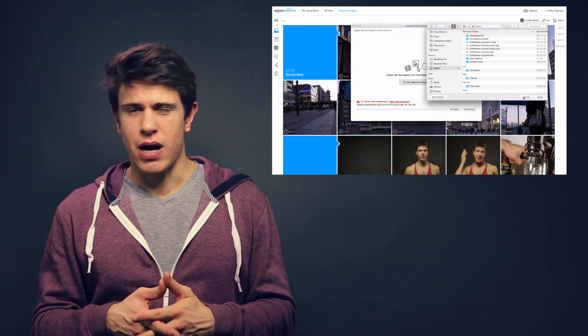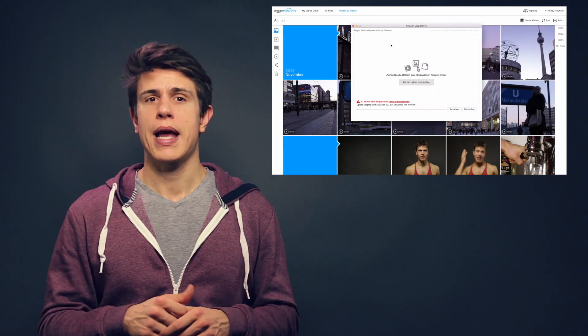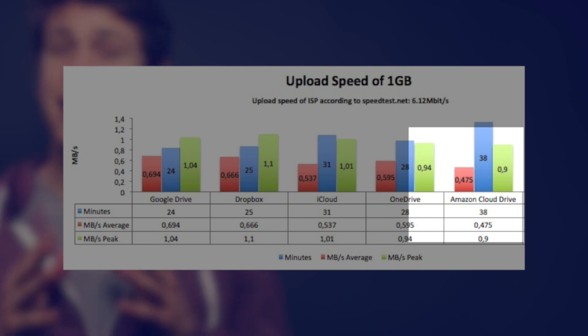Downloading folders from the cloud drive is pretty swift and Amazon packs your files quickly into a downloadable zip folder. However, with 6 minutes and 54 seconds, it's way behind its competitors — Dropbox, OneDrive, and Google Drive. In terms of uploading one gigabyte, Amazon is left behind the pack with a total of 38 minutes. You can get a full speed comparison in our article or by clicking right here.